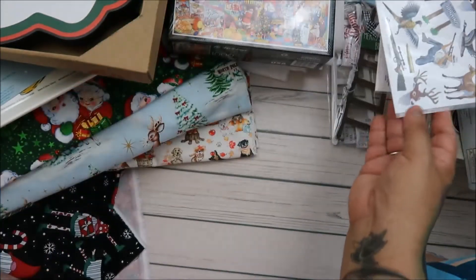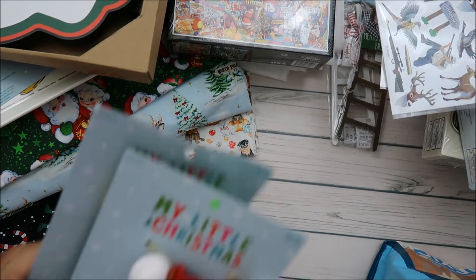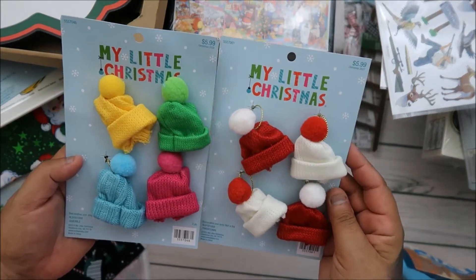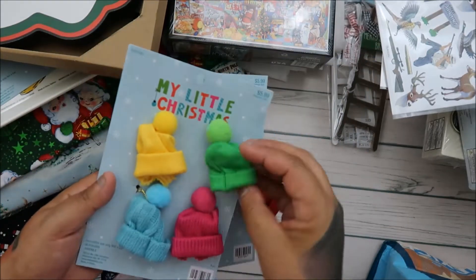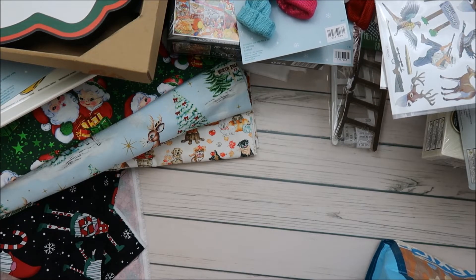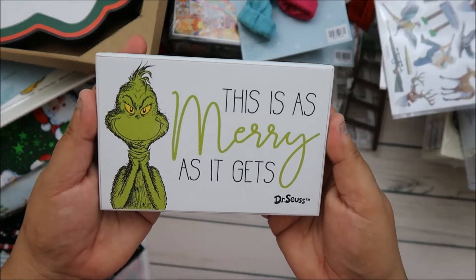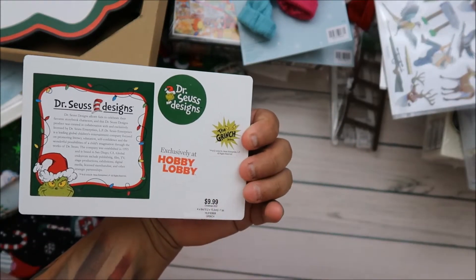My husband and two of my three kids went clay shooting, so I have that for my project life too. And look at these little hats — six bucks so three dollars each. They're so cute! They had a black and white one too but I didn't need that one. And then there's this sign that says 'This is as merry as it gets' — so cute, exclusively at Hobby Lobby, five dollars.